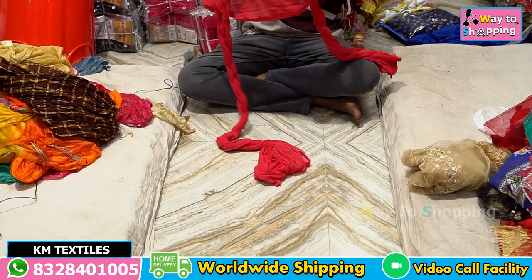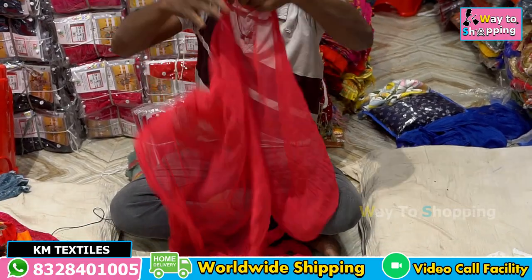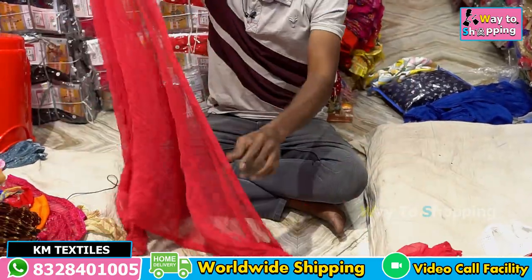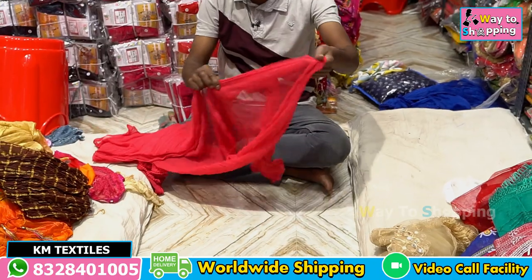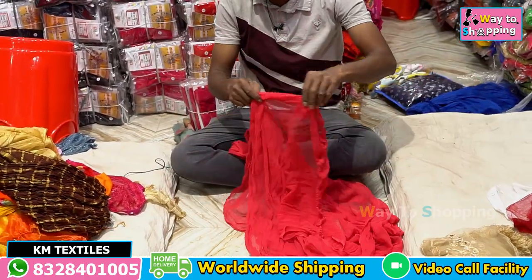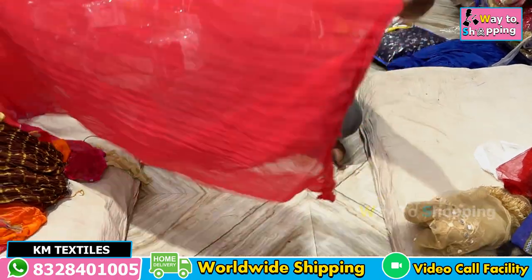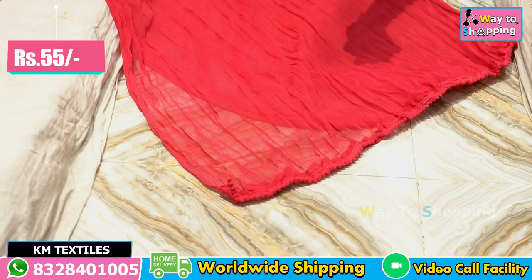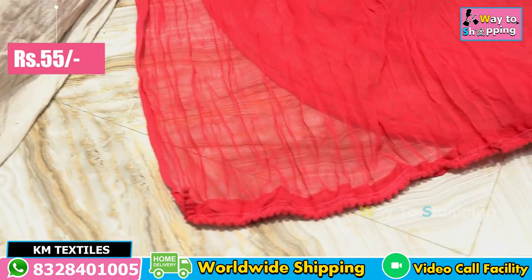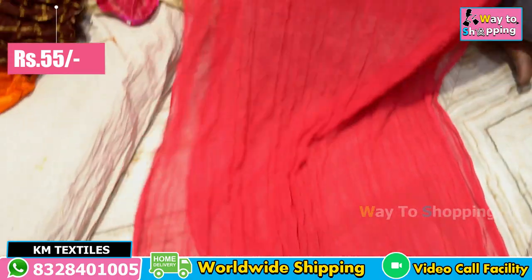It's a plain georgette. It's a plain. It's a size of 2. You can see the size of the top. It's 2.5mm. It's a plain. It's a small bondy. This is two and a half size. It is 55 rupees.